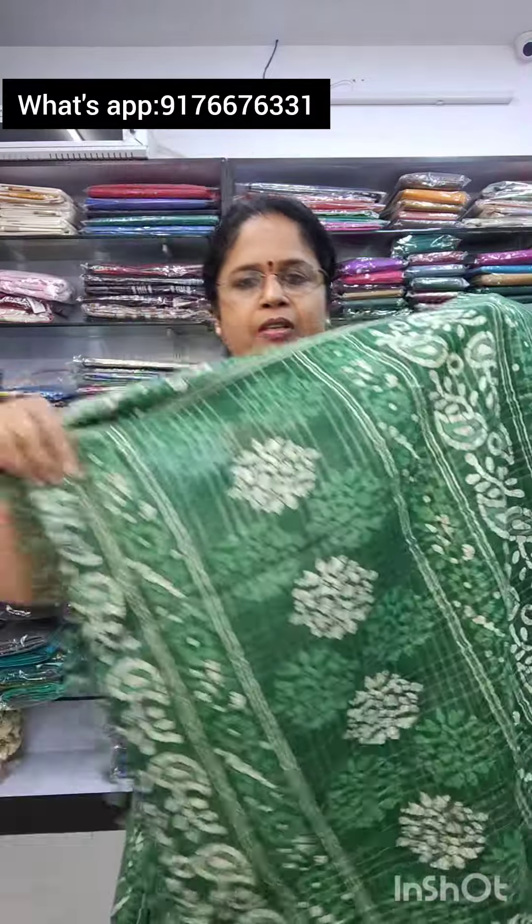Saree No. 7 is in a beautiful green shade. It has green on the border and the blouse, and is priced at 700 plus shipping. A super green saree.